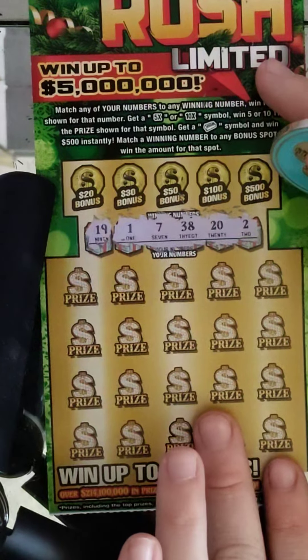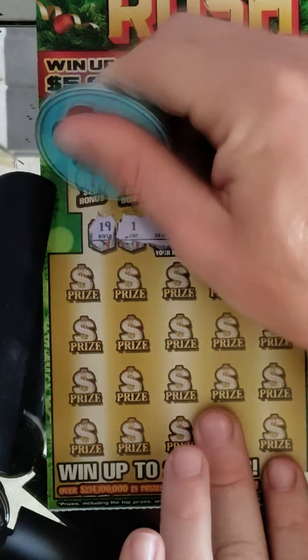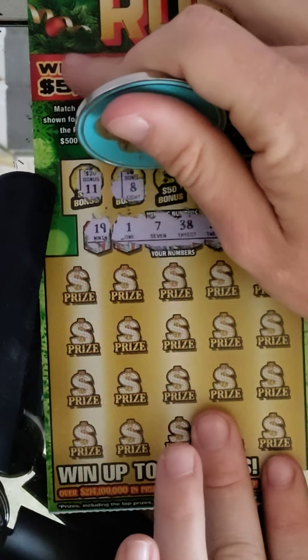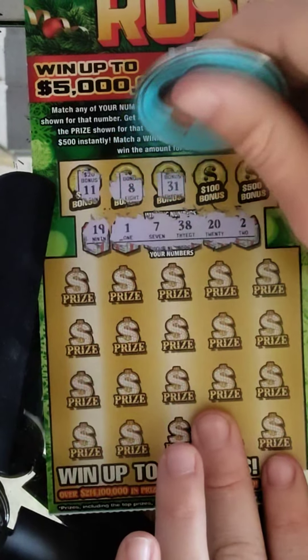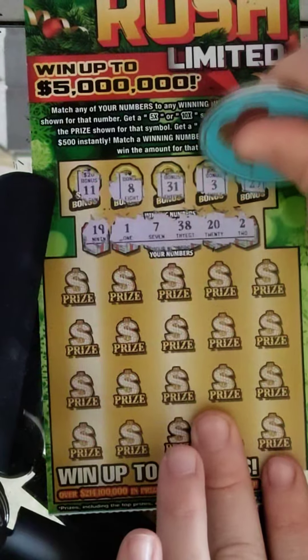All right, so we have winning numbers: 19, 1, 7, 38, 20, and 2. Let's check the bonus. 11 — nope. $30 bonus is $30, 8. $50 bonus is $31. $100 bonus is 3, and the $500 is 27.